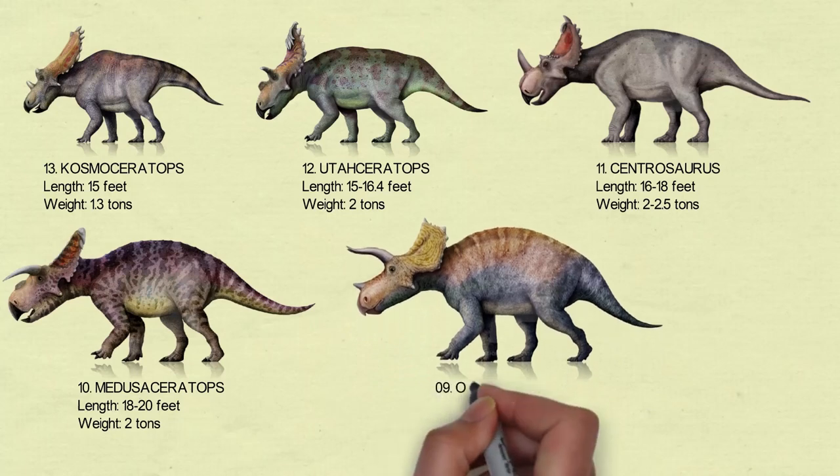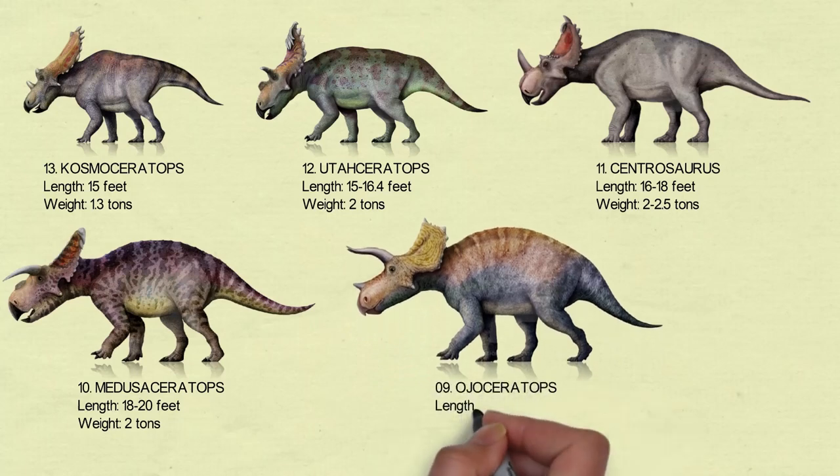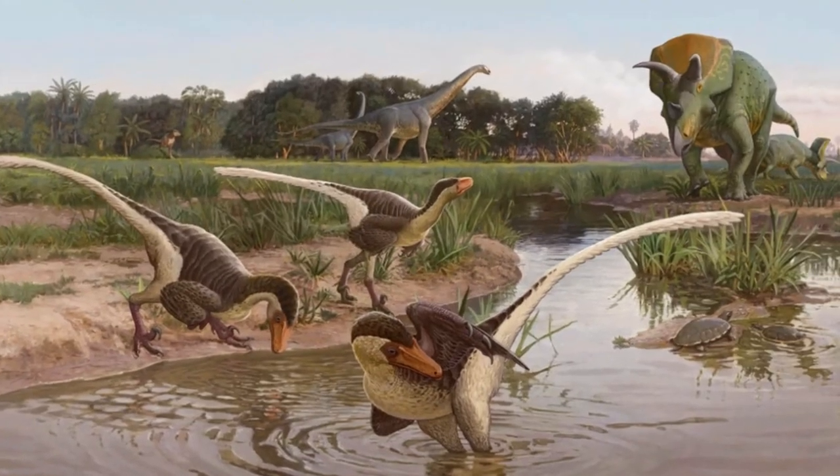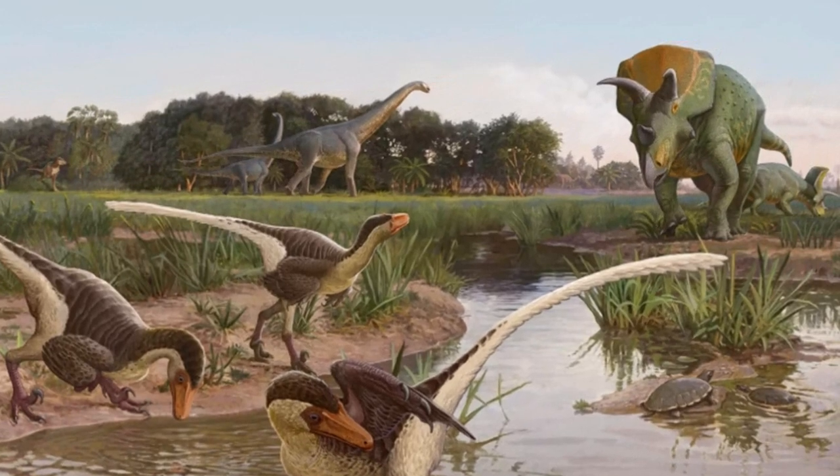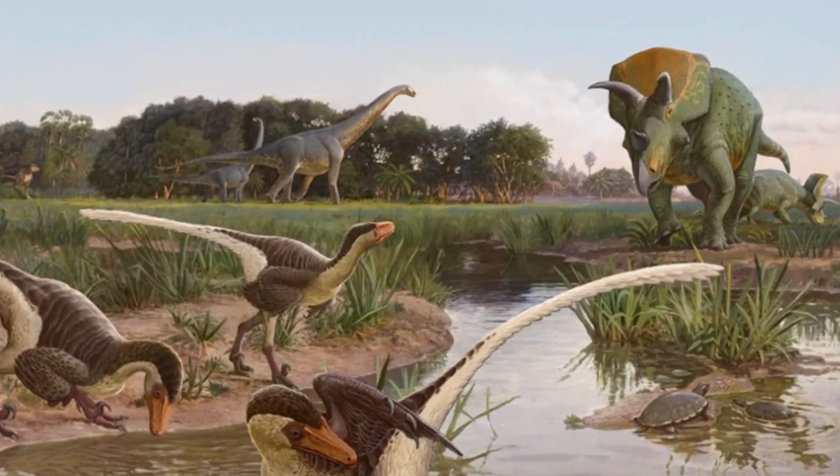Number 9: Ojo Ceratops. It is very similar to its close relative Triceratops, though it is from an earlier time period and has a more squared-off frill. Ojo Ceratops are estimated to be about 6 meters long and are believed to follow a carnivorous diet.